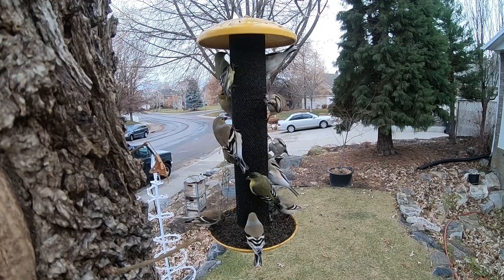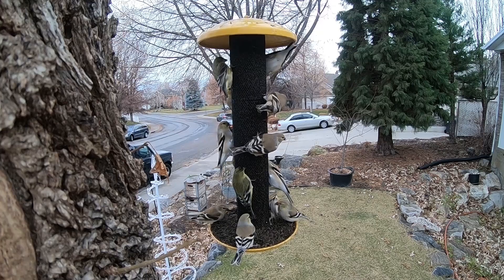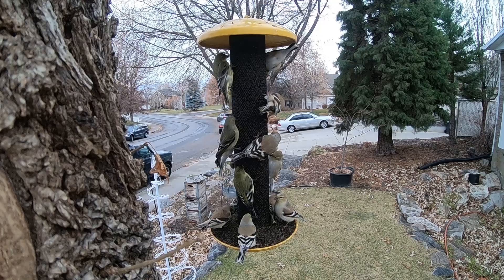You can see that lesser goldfinch on the bottom, how it has green on its back, and just flying in was an American goldfinch. Also, the American goldfinch is larger — much bigger. That is a lesser goldfinch that just flew in and landed on the feeder.